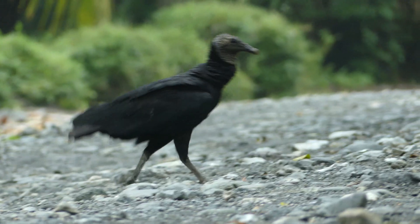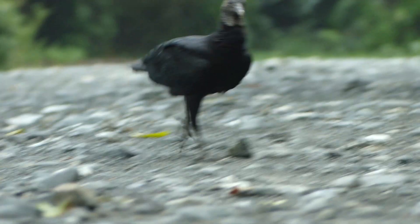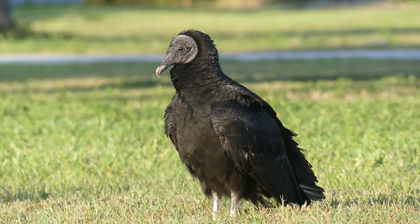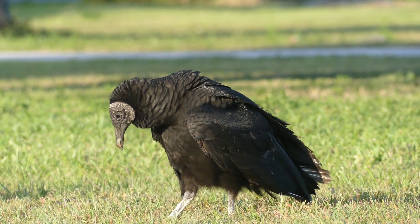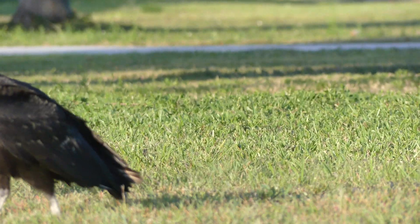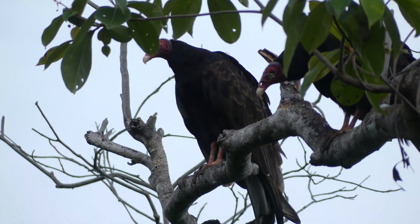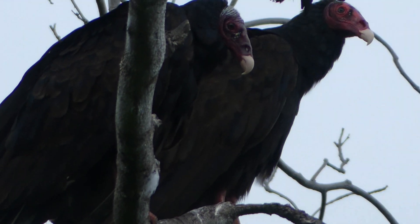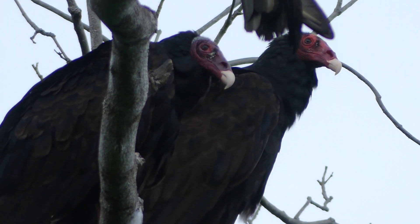Can you imagine a world where vultures don't exist and everything that dies just lays around and rots for weeks? Unfortunately, despite their ecological value, these birds are often regarded as ugly and disgusting due to their appearance and feeding habits. Throughout the world, humans have a history of killing vultures using weapons or poison simply because they were viewed as repulsive. Since most vulture species only lay two eggs per year, even a few adults being killed can cause local population declines.